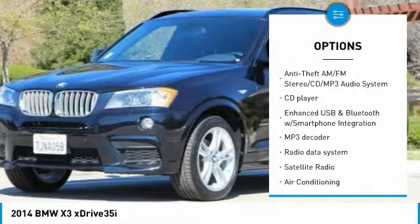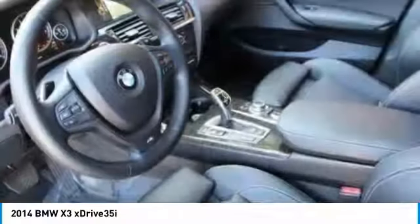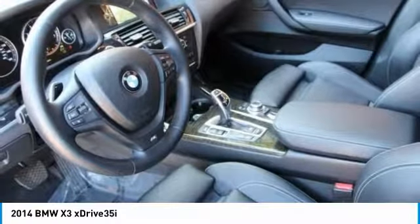Dual airbags, air conditioning, power steering, heated rear seats, four-wheel disc brakes, AM FM stereo with CD player.